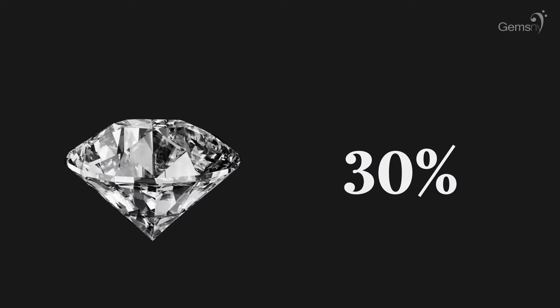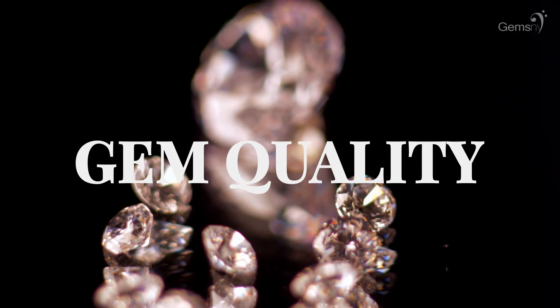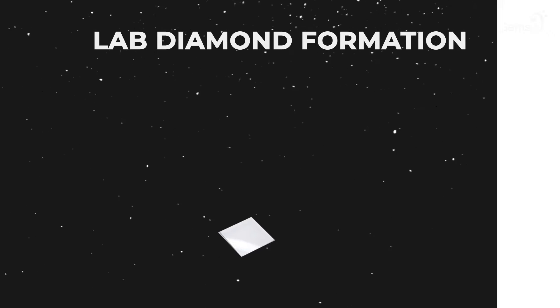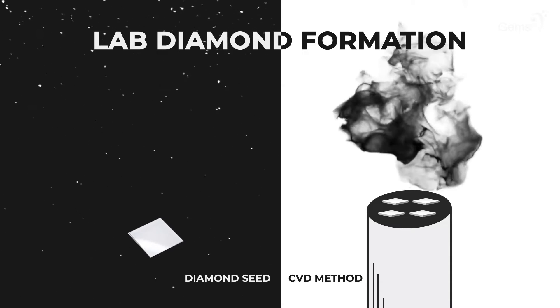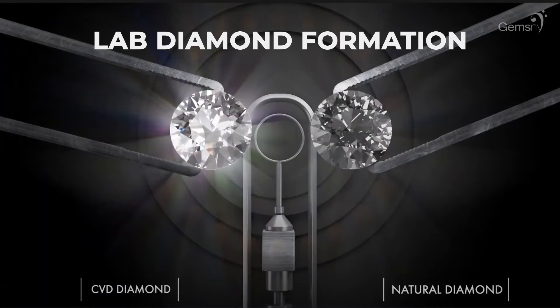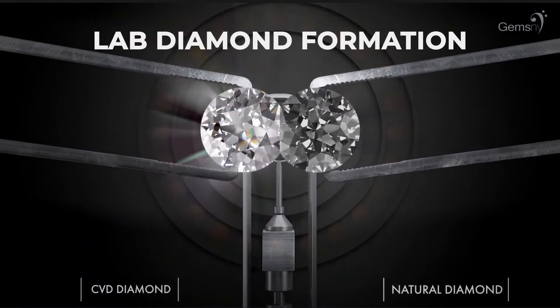Only 30% of rough diamonds found are considered gem quality, which only further adds to the rarity of diamonds. A lab-grown diamond is one that has been manufactured in a controlled laboratory environment using the popular methods of chemical vapor deposition or high-pressure, high-temperature.